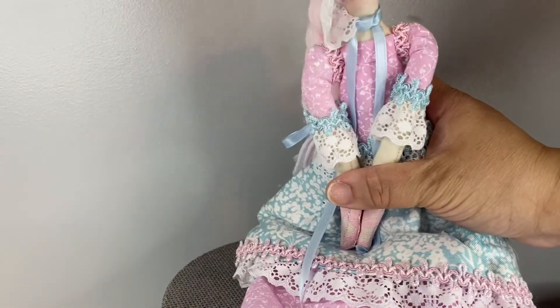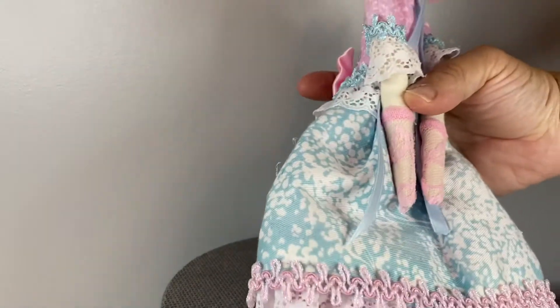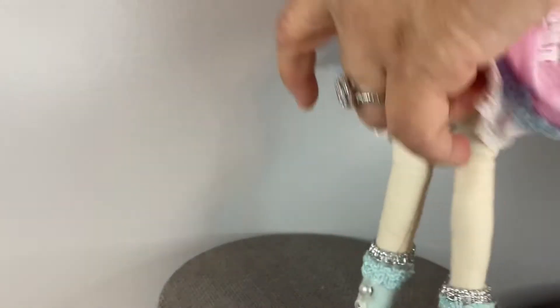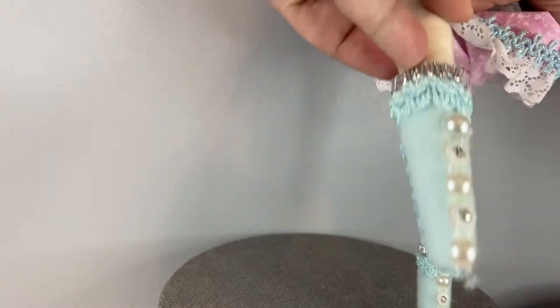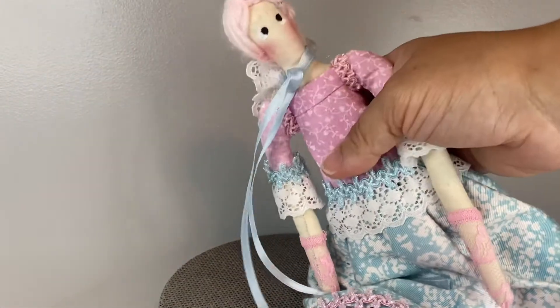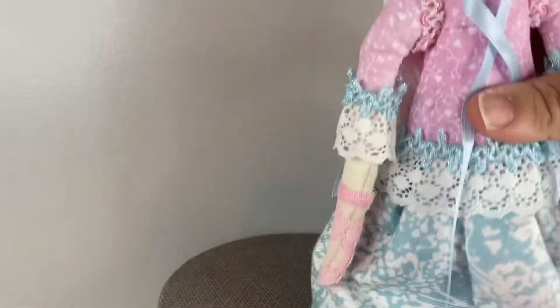We have this lovely lady and her little bonnet is removable. She has some lovely pink hair and a double dress. She has some sweet rosy cheeks and she's also looking for a home. She comes with a little umbrella.